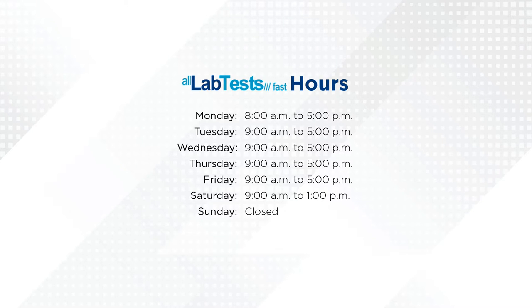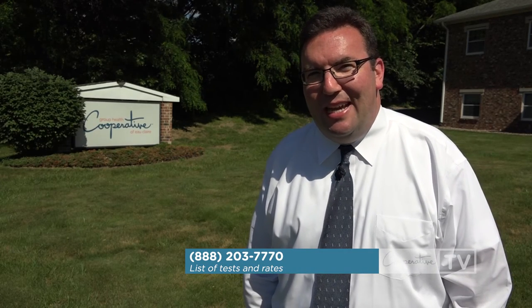Member rates are not available for BadgerCare Plus and Medicaid SSI members. For a complete list of tests and rates, call us at 888-203-7770. And if you need a test that isn't on the list, be sure to ask — we're here to help.